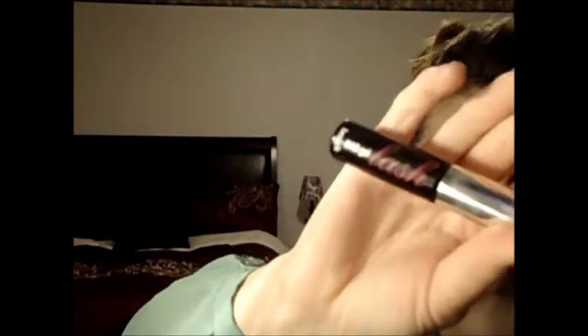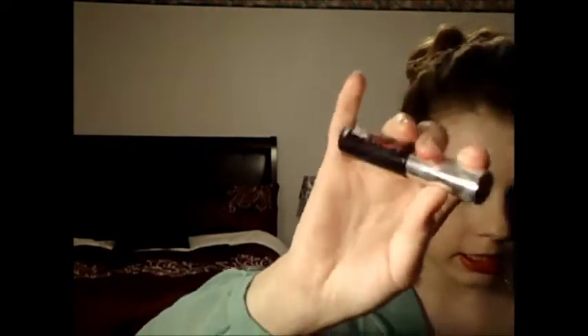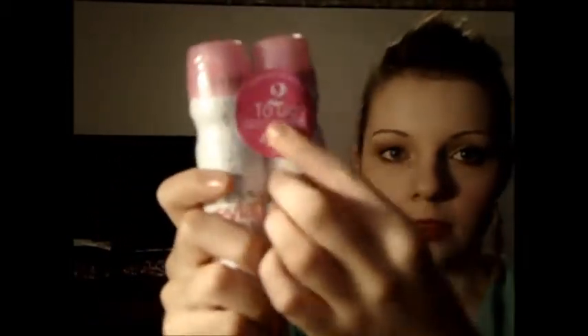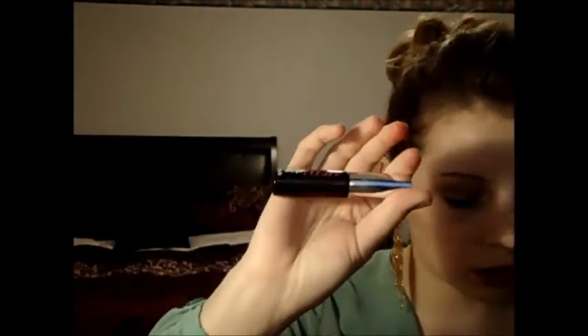The next thing I got from Sephora is just this mini Bad Gal Lash by Benefit. I really like this mascara — I think it's very similar to the CoverGirl Lash Blast mascara. I really like it; it's really dark and black and makes your lashes have a lot of volume. I also got these face sprays — I haven't tried them yet; I got them at the checkout. It's just like a makeup setting spray, 2 for $12. And this mini mascara I believe was $9 or $10.